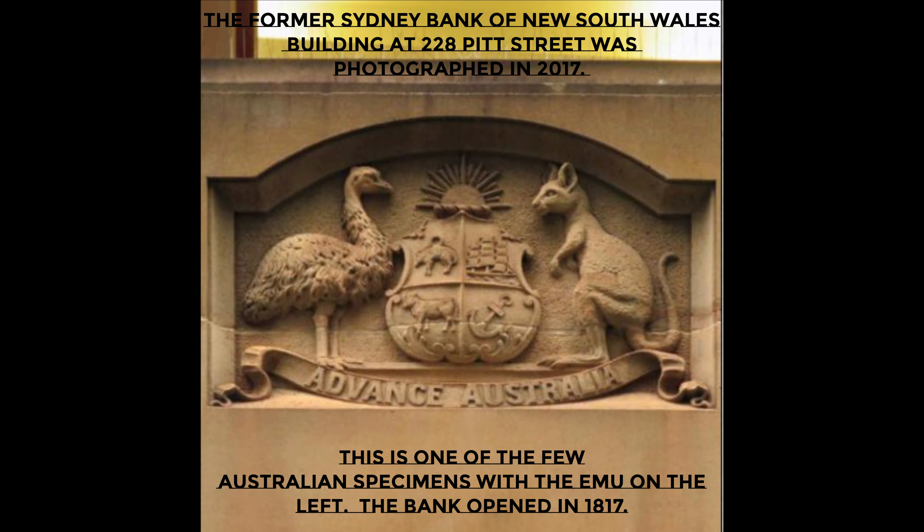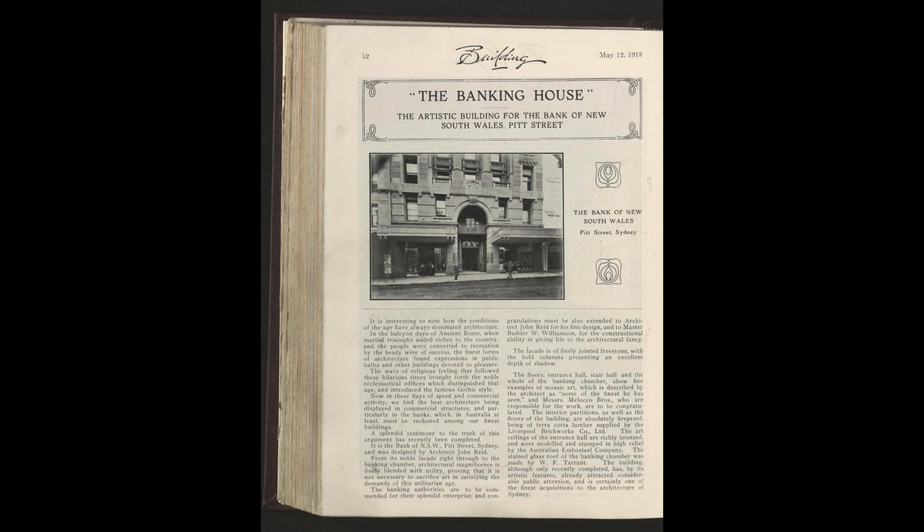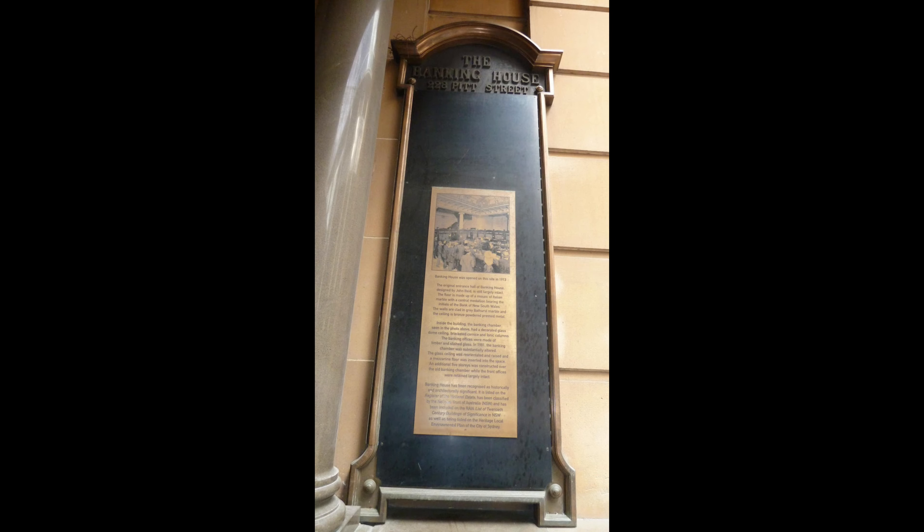If these walls could talk, they'd narrate tales of ambition, resilience, and transformation. The architecture of 228 Pitt Street is a blend of various styles, reflecting the changing tastes and innovations of different eras. From Victorian influences to Art Deco touches, this building is a masterclass in design.